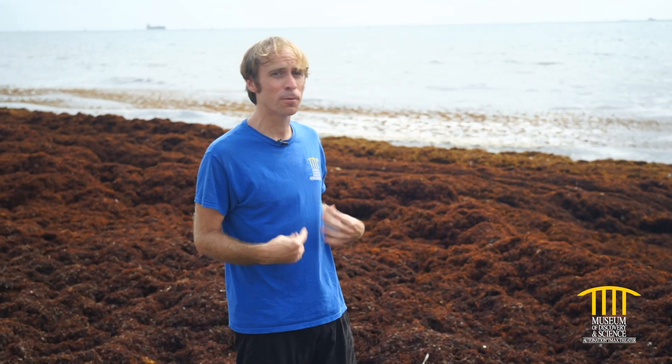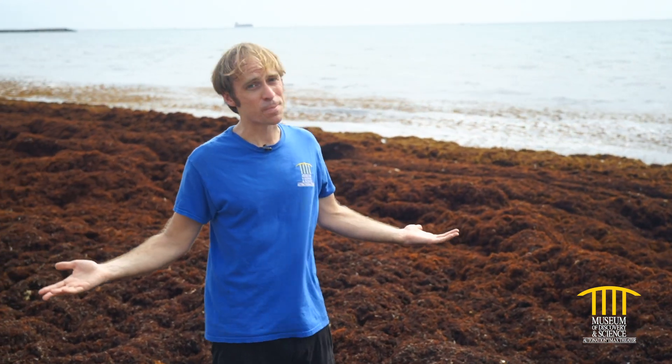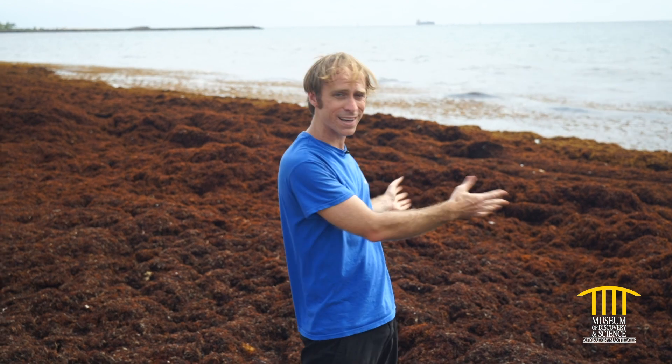Too much of this can be excessive, but it is a naturally forming thing. As it decomposes, it will feed the beach nutrients — especially a beach like this that has been eroded, which can be helpful — but there's quite a lot of it, especially this summer. I hope that clarifies a little bit of what you see when you go out onto the beach and see it covered like this, exactly what that is and where it's coming from. We'll see you next time.